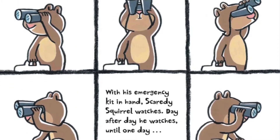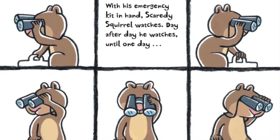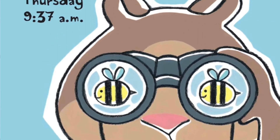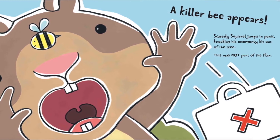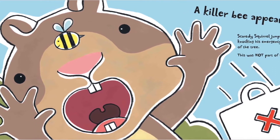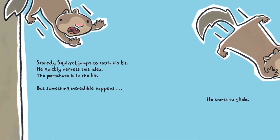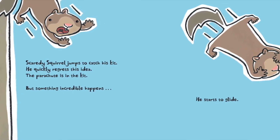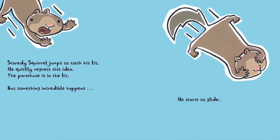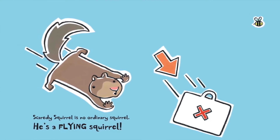With his emergency kit in hand, Scaredy Squirrel watches day after day. Until one day — Thursday, 9:37 a.m. — a killer bee appears! Scaredy Squirrel jumps in panic, knocking his emergency kit out of the tree. This was not part of the plan. Scaredy Squirrel jumps to catch his kit and quickly regrets this idea — the parachute is in the kit. But something incredible happens: he starts to glide. Scaredy Squirrel is no ordinary squirrel. He's a flying squirrel!